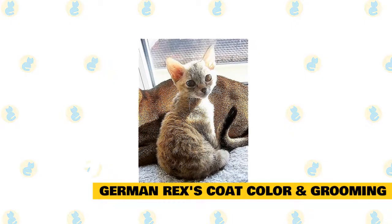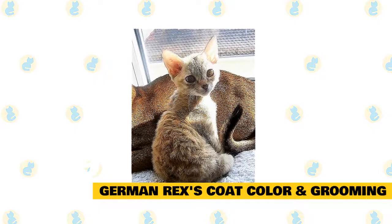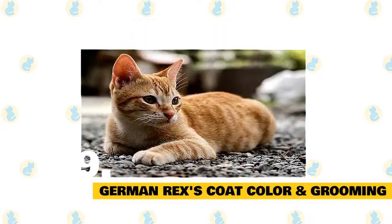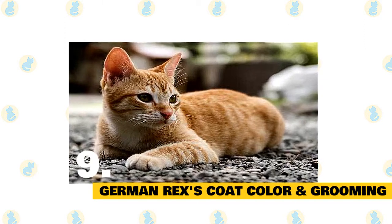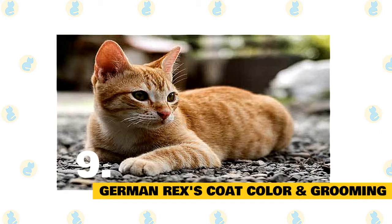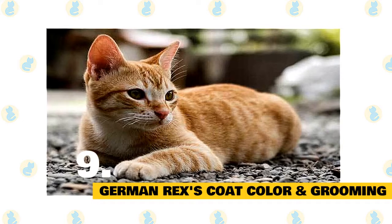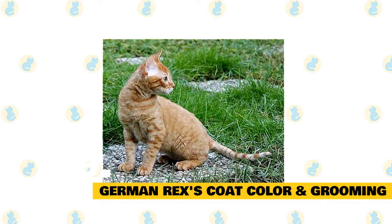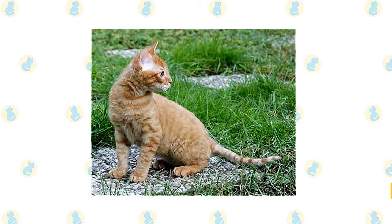The German Rex cat can be found in a very large range of colors, although versions based around black, white, chocolate, and fawn are common. The breed also comes in a wide array of patterns, including tabby, calico, smoke, and bicolor. Most German Rex cats are fine with weekly brushing sessions, which will help lessen the likelihood of hairballs and mats forming. As a breed with wavy hair, the German Rex often doesn't naturally produce enough oil to maintain healthy skin and hair, so you'll need to give the cat regular baths to prevent greasiness or skin irritations. The German Rex is generally adaptable, although they favor warmer temperatures, and always make sure there's enough shade and fresh water available during hotter months.